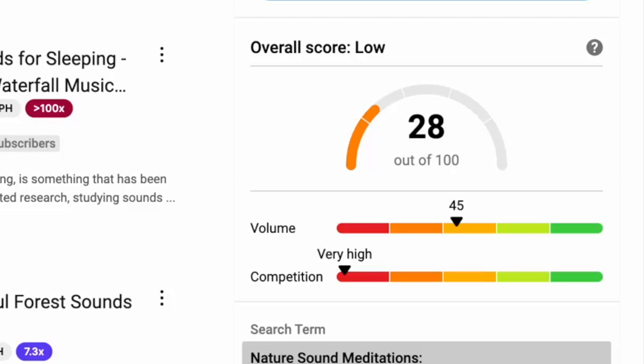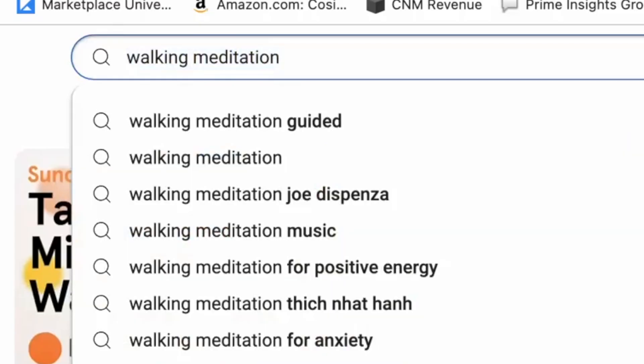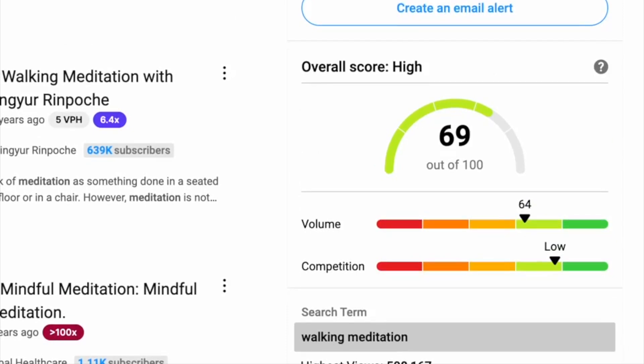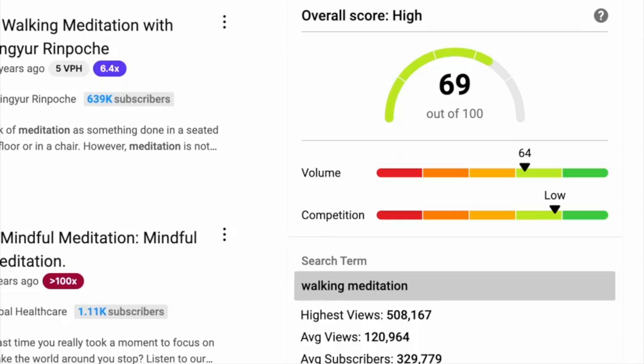Looks like competition is very high, so I'm not going to go with this one. Another niche that I found is walking meditation. So according to VidIQ, this could actually be a good niche with a relatively lower volume and pretty low competition. So let's go with this one.